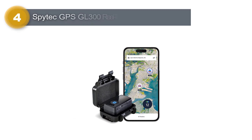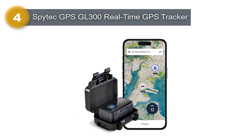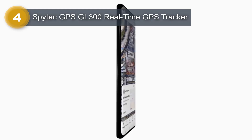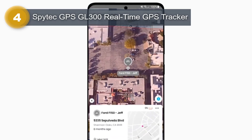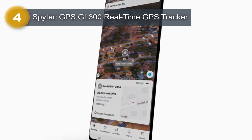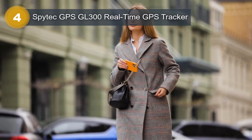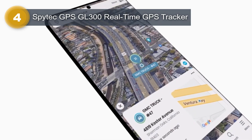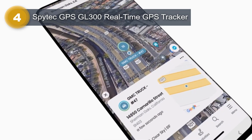Number 4: Spitec GPS GL300 Real-Time GPS Tracker. The Spitec GPS GL300 Real-Time GPS Tracker is a reliable and versatile tracking device designed for vehicles, cars, trucks, and loved ones. With its weatherproof magnetic case, it ensures durability and can withstand various environmental conditions.